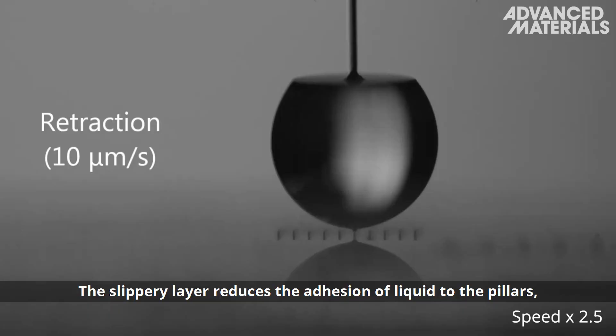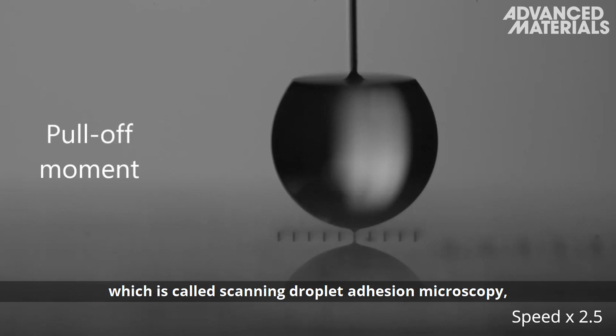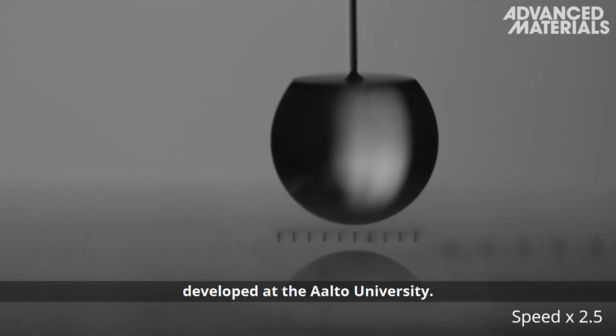The slippery layer reduces the adhesion of liquid to the pillars, which was proved by an important novel surface characterization method called scanning droplet adhesion microscopy, developed at Aalto University.